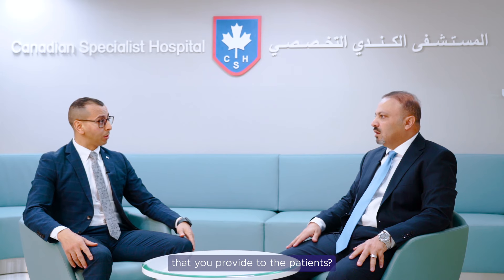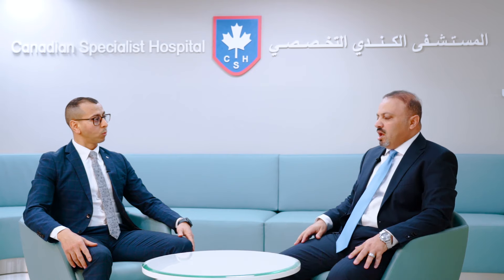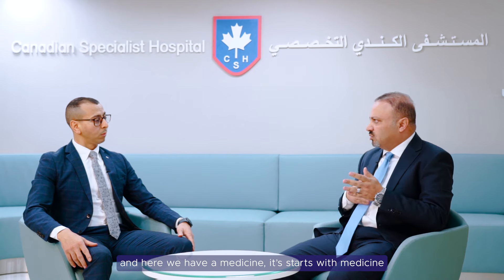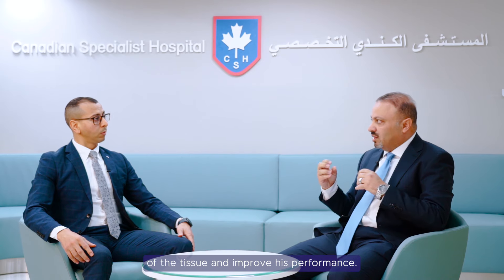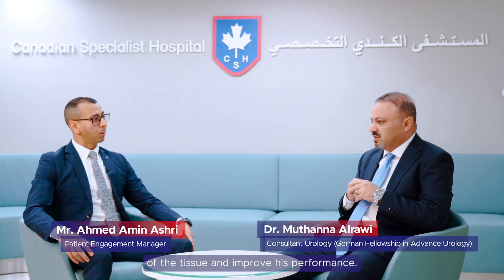Could you tell us the types of treatments you provide to patients? After full evaluation, we start with medicine or some appropriate treatment like low intensity shock wave — a type of treatment that improves blood circulation in the tissue and improves the patient's performance.